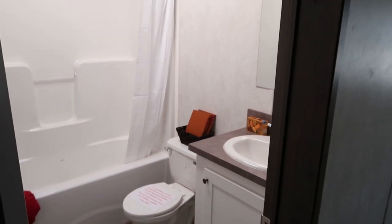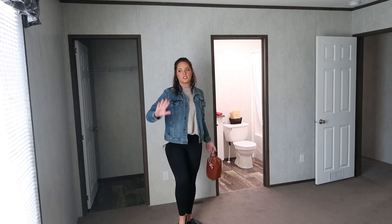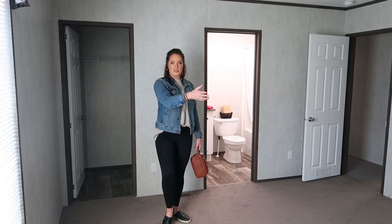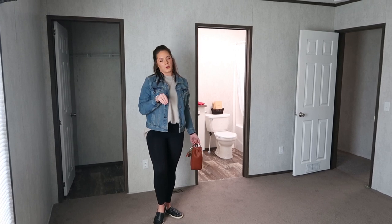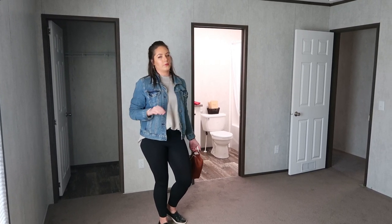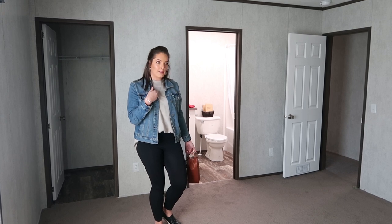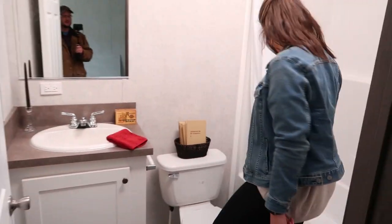Coming down the hallway we have the first bath — just a regular normal full-size bath, no window. Then here is the master. There is one window — it's a big window, but still only one. However, looking at that wall, I don't think there's anything on the other side, so could we potentially put a window? There's a lot of customization of these homes you don't know about from first glance. The master has a small walk-in closet, and then the smallest bathroom we'll probably see today — everything you need, but no storage.